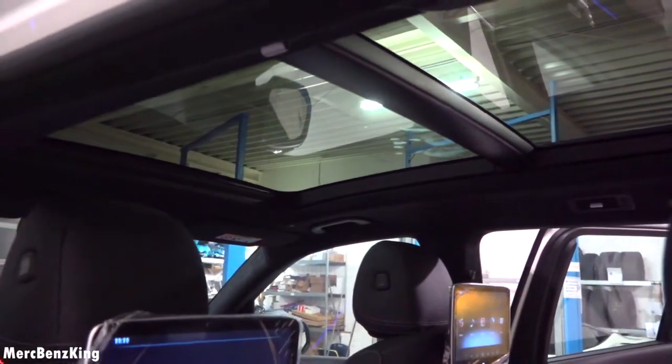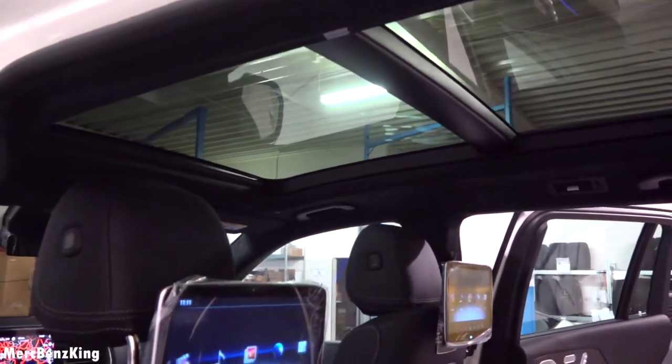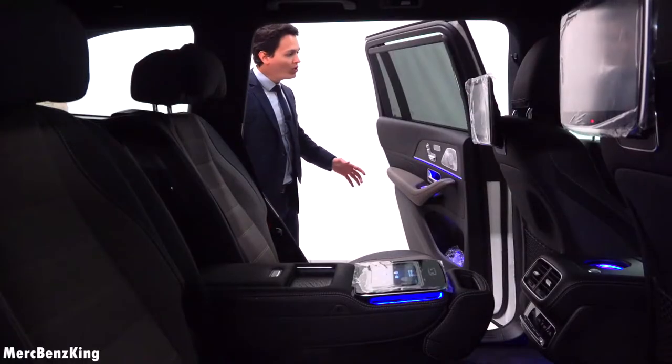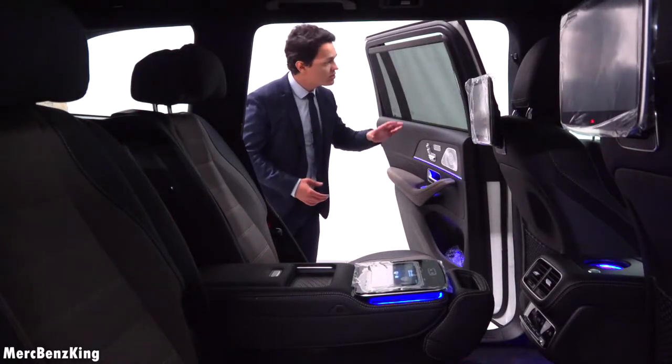The complete ceiling is in a dark material, but you can also see the large panoramic roof in two parts. Once you open the door you can immediately see the sun blinding.